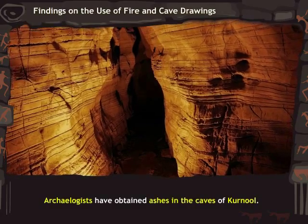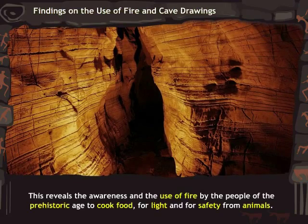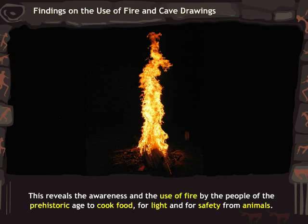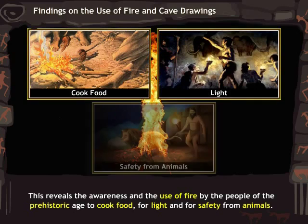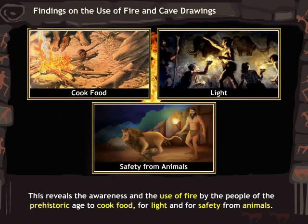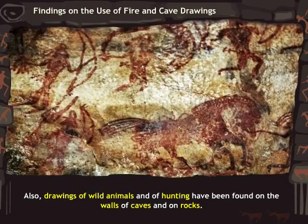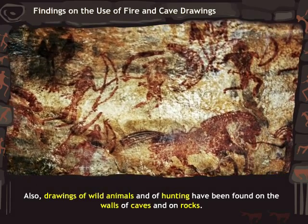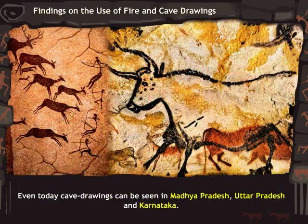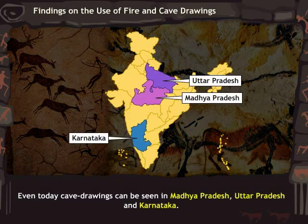Archaeologists have obtained ashes in the caves of Kurnool, which reveals the awareness and use of fire by people of the prehistoric age — to cook food, for light, and for safety from animals. Drawings of wild animals and of hunting have also been found on the walls of caves and on rocks. Even today, cave drawings can be seen in sites located in Madhya Pradesh, Uttar Pradesh, and Karnataka.